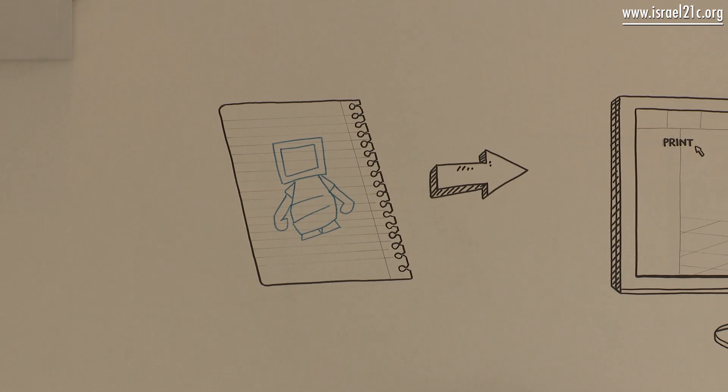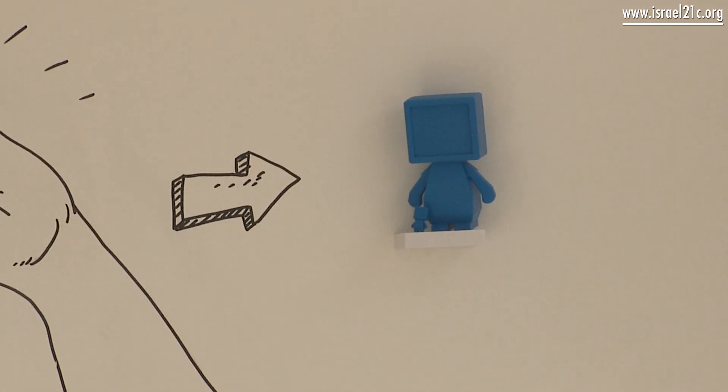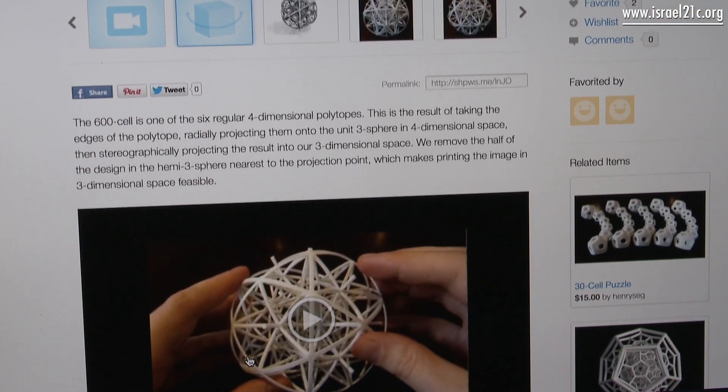If you don't know how to design in 3D software, you can send us either a sketch or even tell us your idea and we will try making it 3D for you. The other option is there are tons of files on the internet online — you can just go online, browse and pick whatever you want.